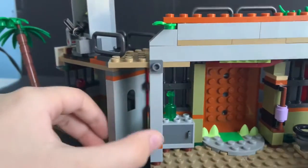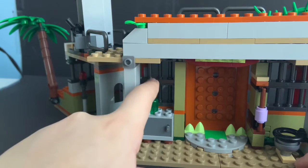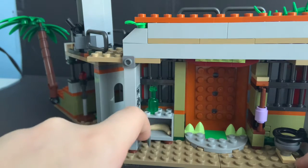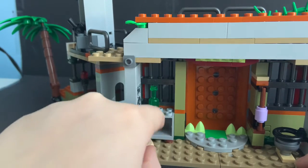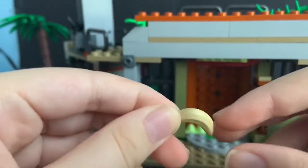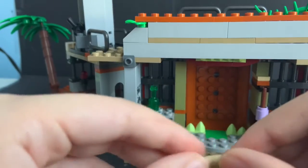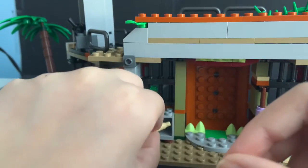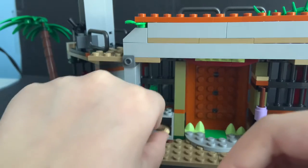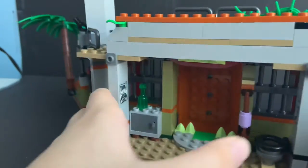There's also more minifigure space and a little bottle. On the left, we have a cabinet that opens up to show a new color for the banana — a very strange tan color. Who knows how long this banana has been in there. You just put it in and close the cabinet back up. That is it for the build of this set.